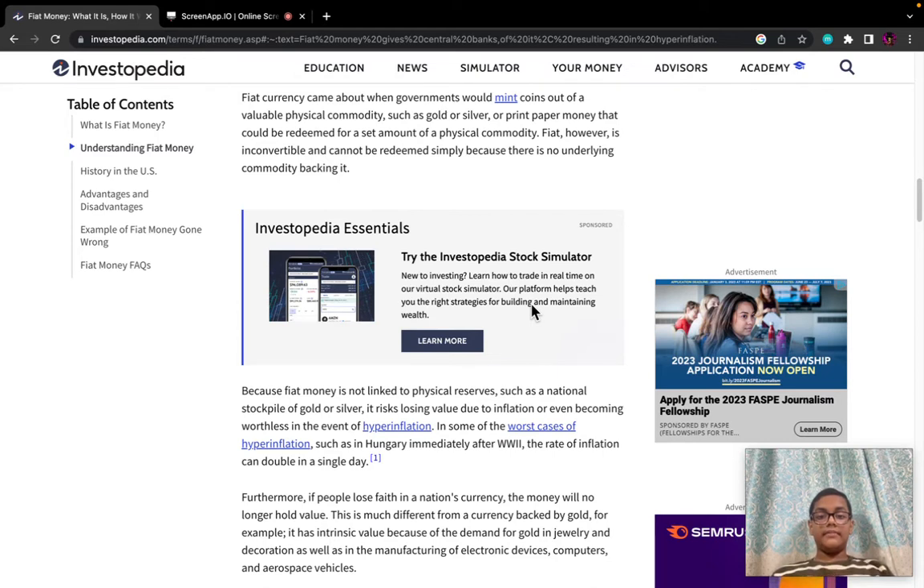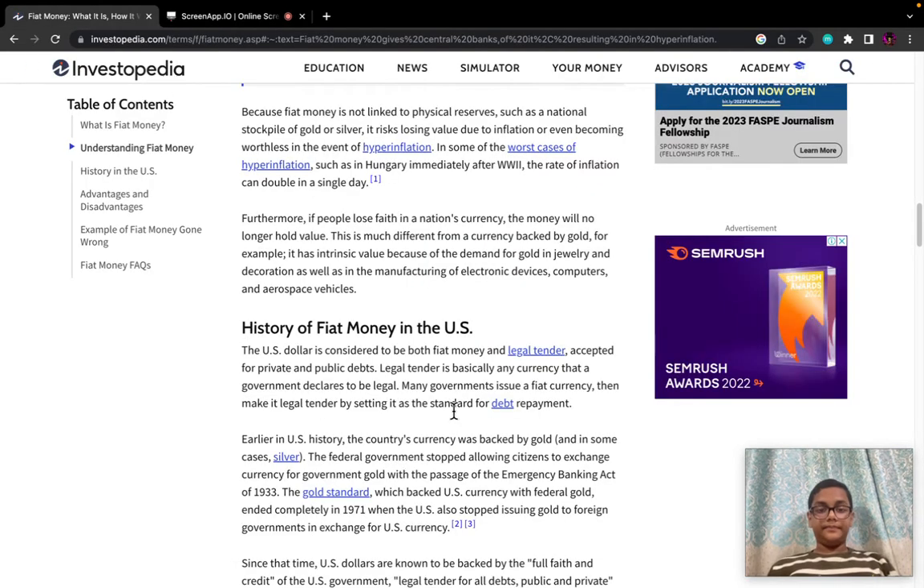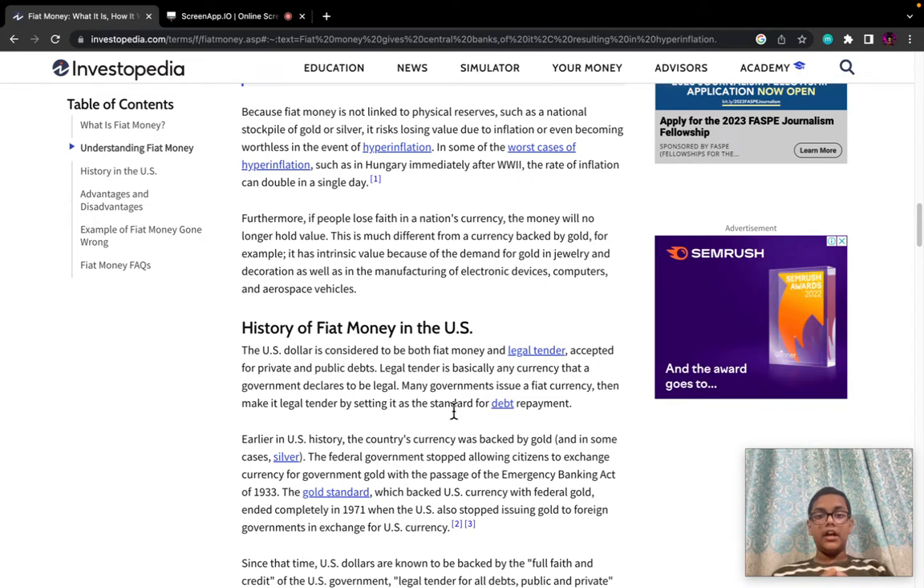Fiat, however, is inconvertible and cannot be redeemed simply because there is no underlying commodity backing it. Because fiat money is not linked to physical reserves such as a national stockpile of gold or silver, it risks losing value due to inflation, or even becoming worthless in the event of hyperinflation. In some of the worst cases of hyperinflation, such as Hungary immediately after World War II, the rate of inflation can double in a single day.